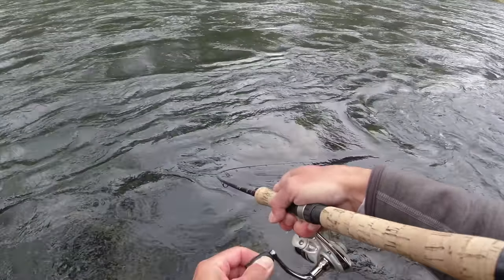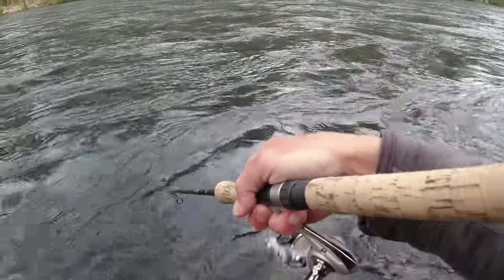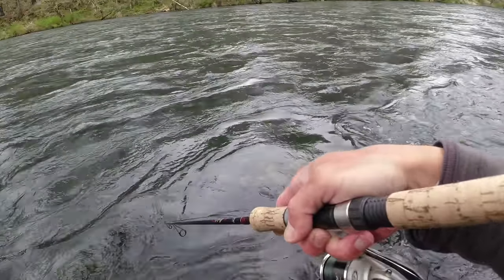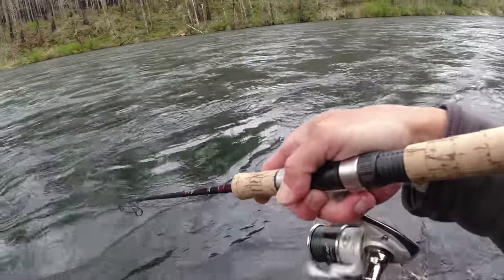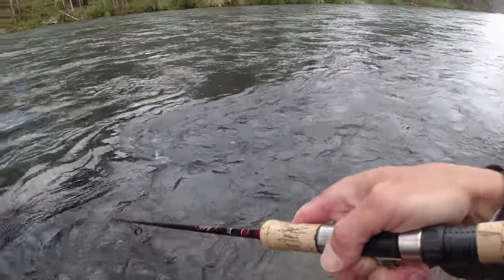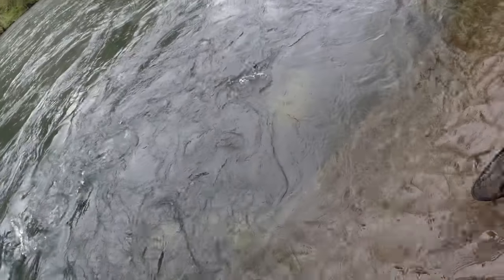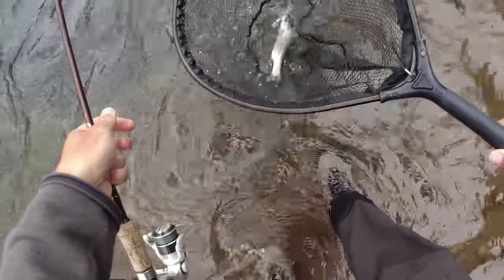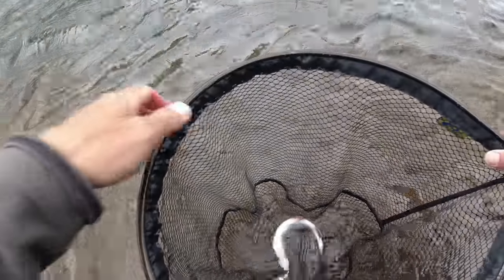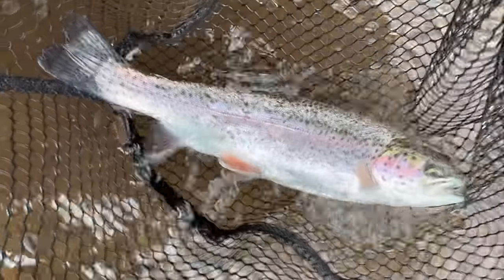Oh there we go — got one! There was one tight to the bank. That was great — swung that in tight to that bank, boom, got him. He was right against that brush line down there. Gonna bring him over here into the slack water. Pretty little rainbow — oh it's pretty. Come here little blushy bow. Got him. Check that out — that was a pretty little rainbow. Got some nice color on him. Look at that pretty bow. So gorgeous. I love river fishing for bows. He's chunky too — coming out of that hatchery with some meat on you.